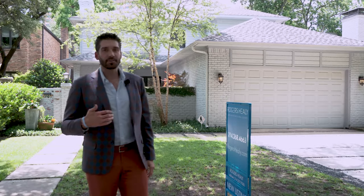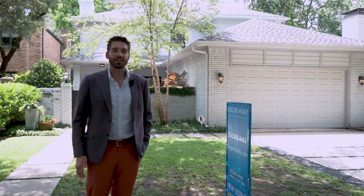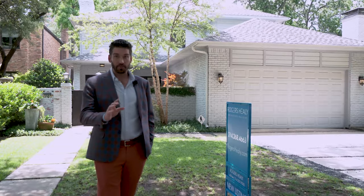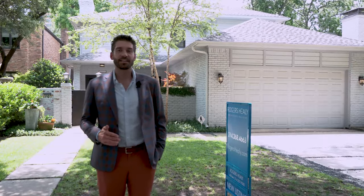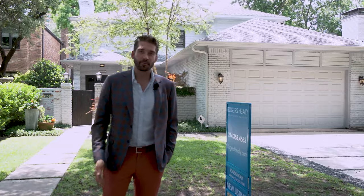Come on in. This property is listed exclusively by Rogers, Healy & Associates for $1,925,000. When we can help you and your friends with all your DFW real estate needs, please reach out to us at info@rogershealy.com. Thanks for joining us today at 3205 Dartmouth Avenue — come on in.